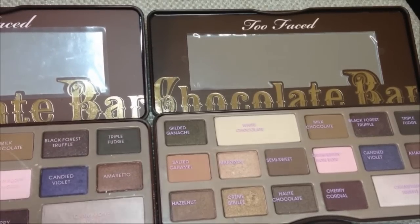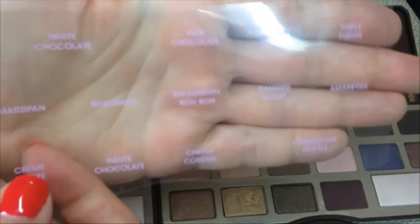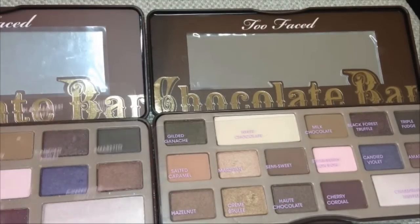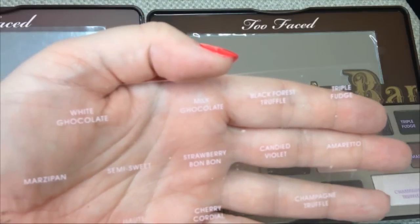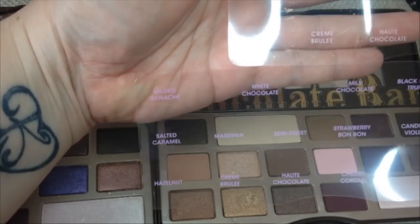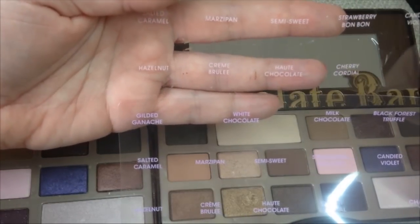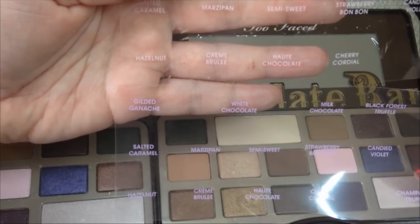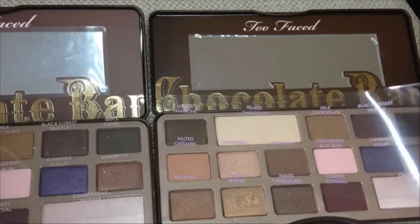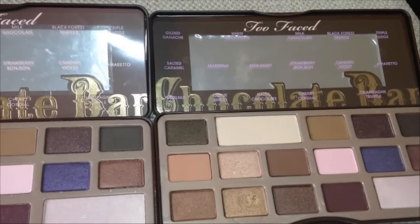The real palette also comes with a plastic sheet listing all the color names. The fake also comes with this, exactly the same in layout, but the font on the fake is a lot more washed out and finer. Comparing them side by side — for example, 'Gilded Ganache' and 'White Chocolate' on the real versus 'Hazelnut Cream' and 'Crème Brûlée' on the fake — the difference in font weight is quite obvious.